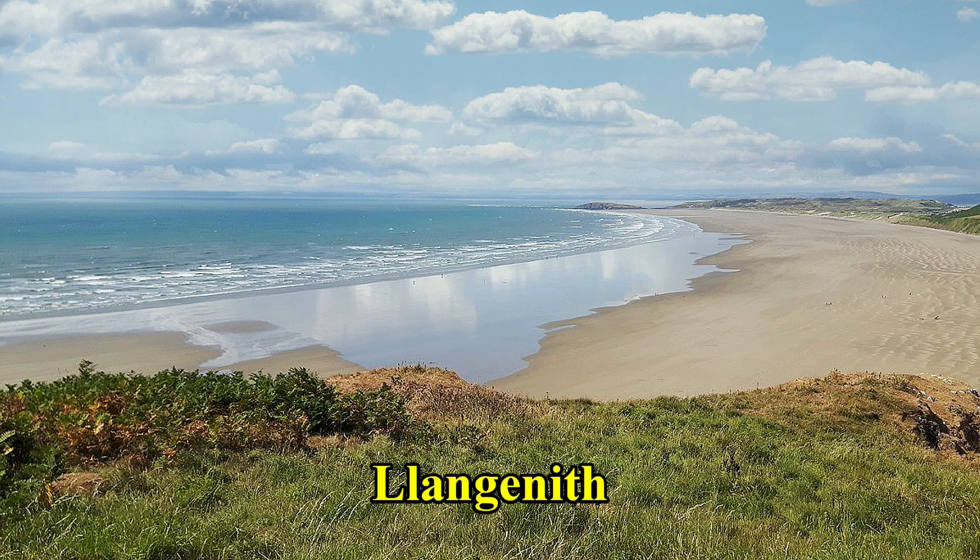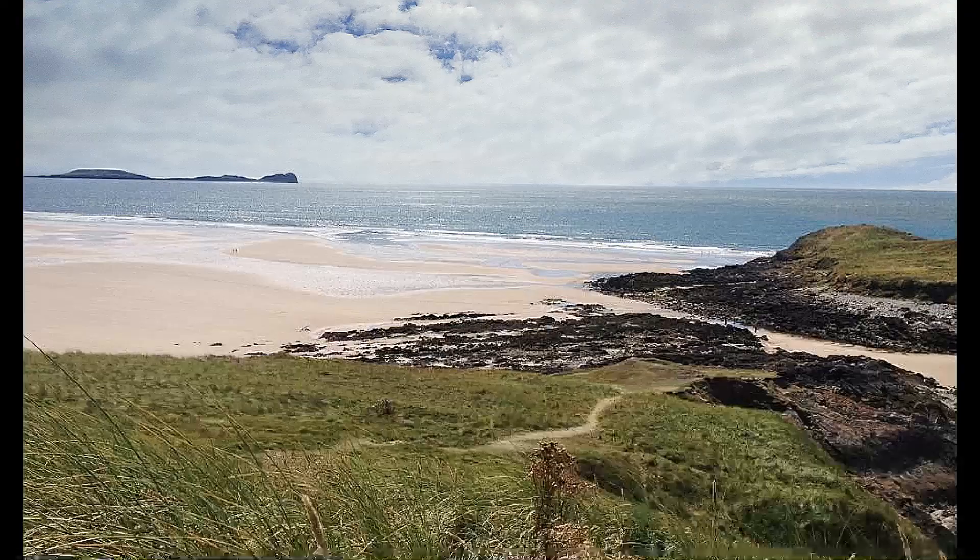Llangennith is the surfing capital of Gower, mainly because it faces west and is in the direct line of the consistent swells that pour in from the mighty Atlantic.